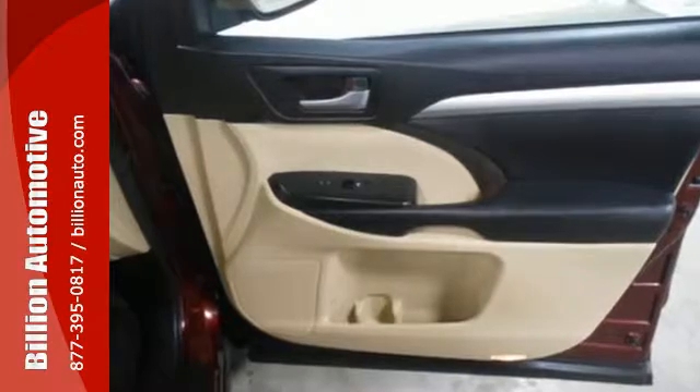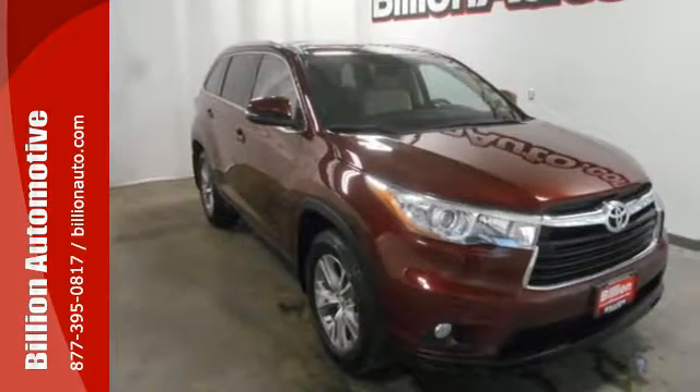The safety and practicality of this Highlander make it a smart choice. Come give it a test drive today.